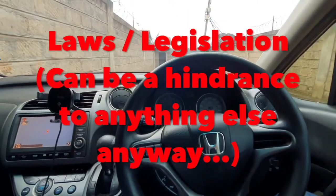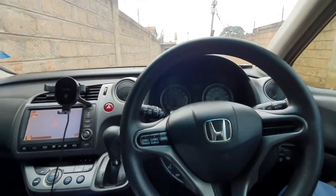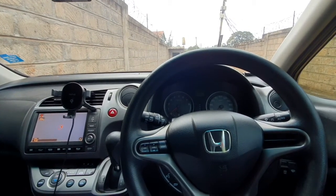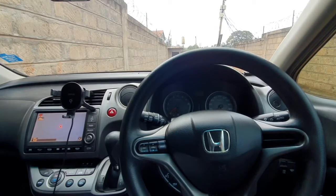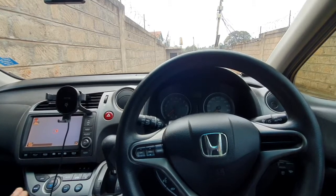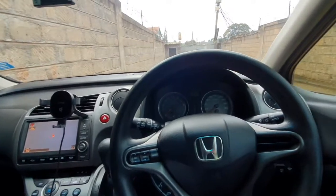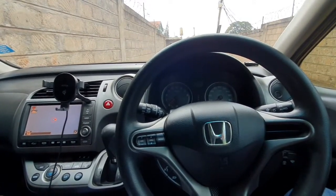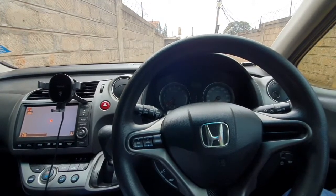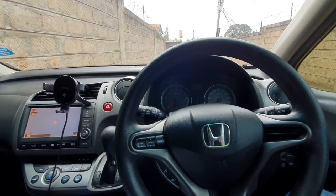The other disadvantage is legislation. Legislation can really hurt anything. For instance, when tinting was made illegal, so many people went ahead and removed their tint — and then it turned out it only applied to non-private cars, causing a whole confusion. Something similar might happen with LPG; I'm not saying it will, but it's a possibility. With legislation you cannot do much about it, you can only hope it favors you.